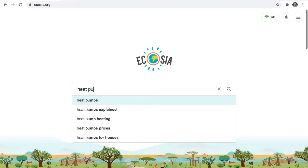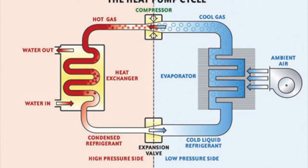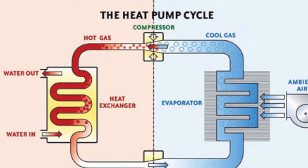So what is going on in here? I'm going to talk through this machine to try and explain. If you're into thermodynamics and those laws, or into words such as entropy, or you'd like a graph, you could follow along by searching on Ecosia for the heat pump cycle, or even the refrigeration cycle, because what's happening in here is really similar to what's happening in your fridge.